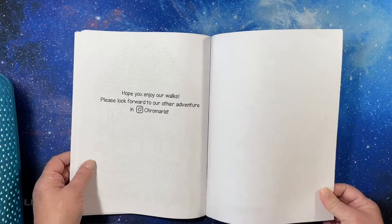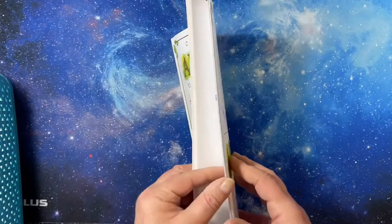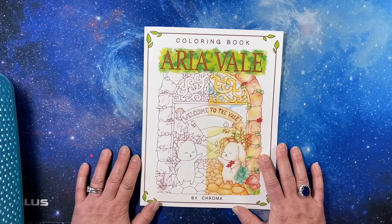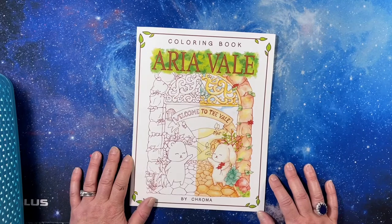All right, so on Instagram, chromarist is the handle. Thank you for watching this flip through of the Aria Veil coloring book by Chroma. I hope you all have a great day and I will see you in the next video.